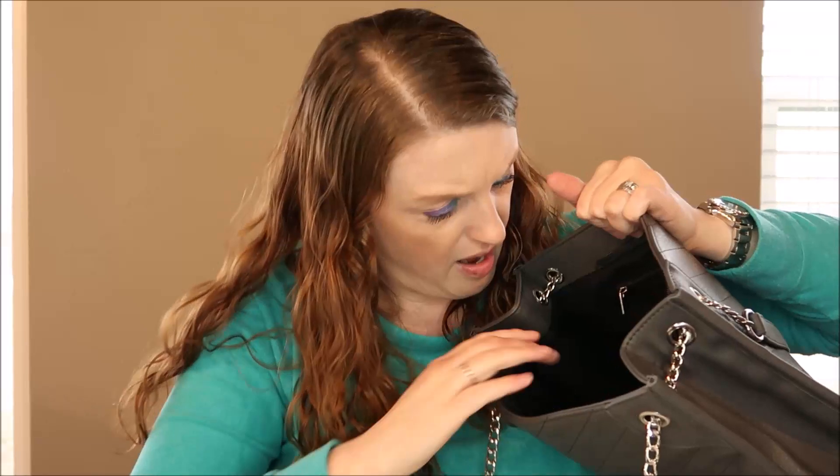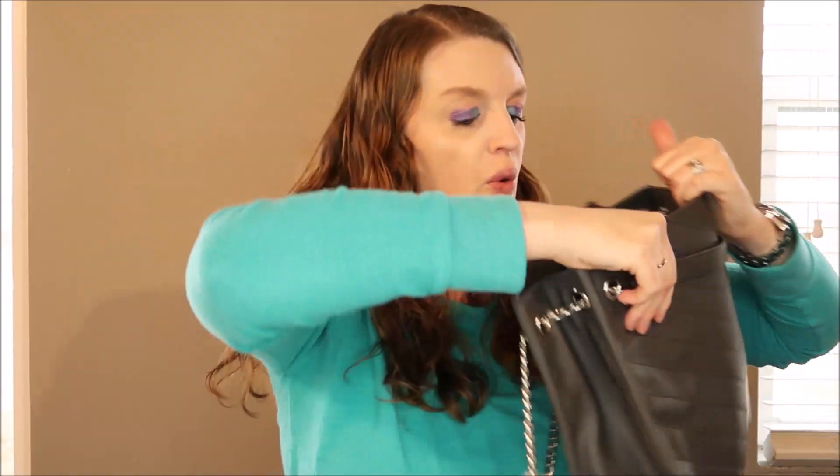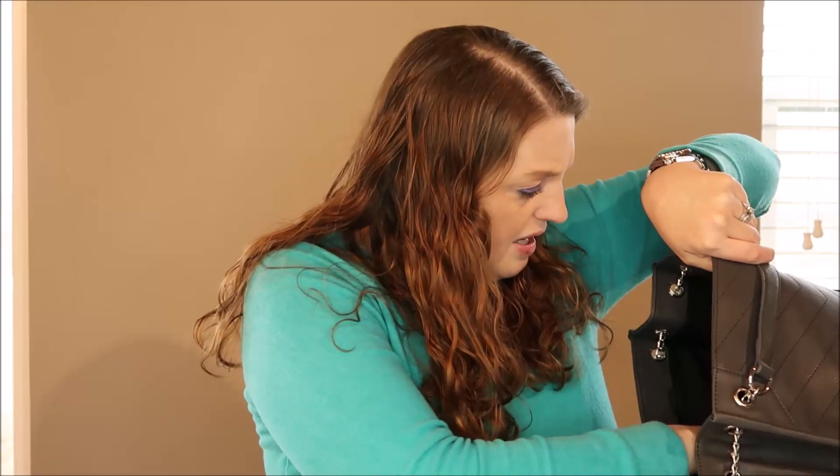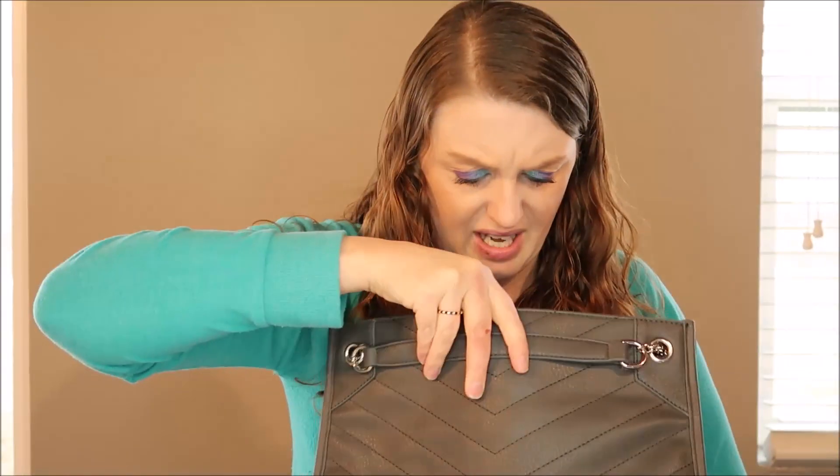Here's what it looks like on the inside — it expands open a little bit, which I like. There's a zipper inside that goes about to my middle finger deep, so it's like a nice hidden compartment. The chain keeps rubbing against my table but I really enjoy the insides of these purses.